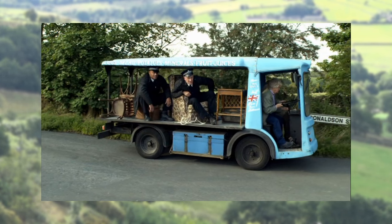Tom and Smiler drive auntie's milk float down the road with the fictitious name Donaldson Street.